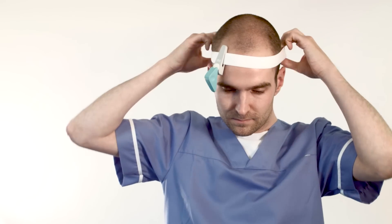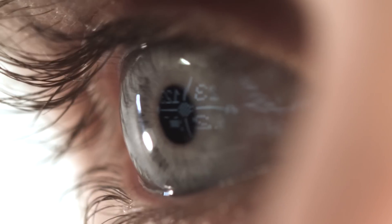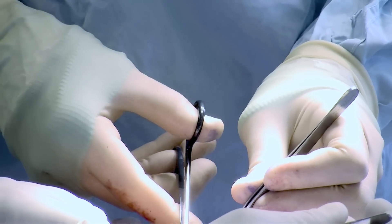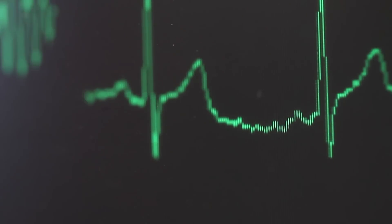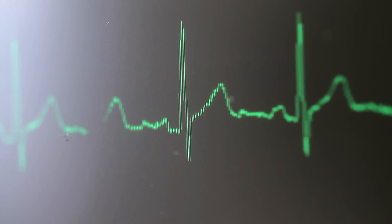We developed a head-mounted display which puts that data in the clinician's field of view, so they can direct more attention towards the patient and less attention trying to see conventional monitor screens. When things start to go wrong — say the patient bleeds during surgery and the blood pressure drops — my job is to notice that immediately and treat it quickly.